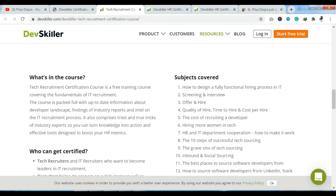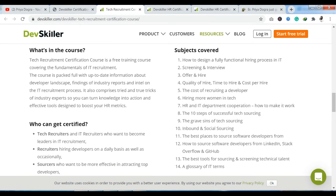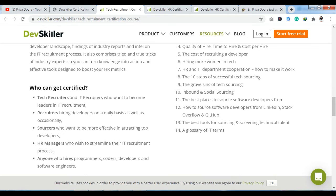You have subject modules in this course: how to design a fully functional hiring process, how to do screening, how to conduct interviews, how to make an offer, how to hire, hiring more women in tech, HR and IT department cooperation, the 10 steps to successful tech sourcing, and inbound and social sourcing. Every term and technique related to hiring a candidate in the field — the important questions you should ask a candidate — all these things are covered.